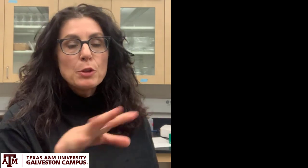Jellyfish are produced by tiny polyps that live at the bottom of the ocean. In my lab we have those polyps and we try to understand the conditions that trigger the formation of the jellyfish.